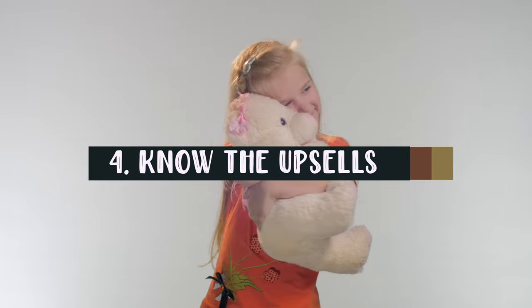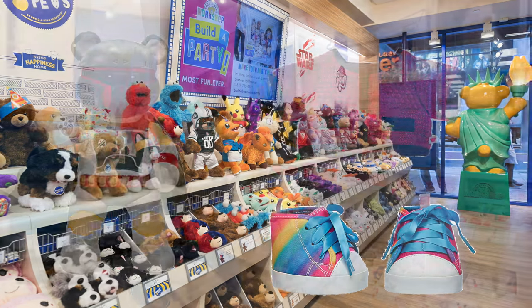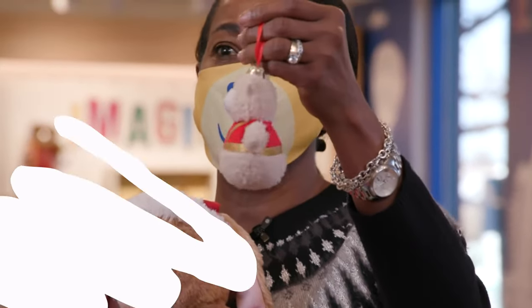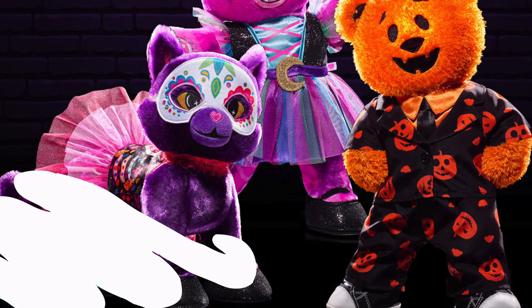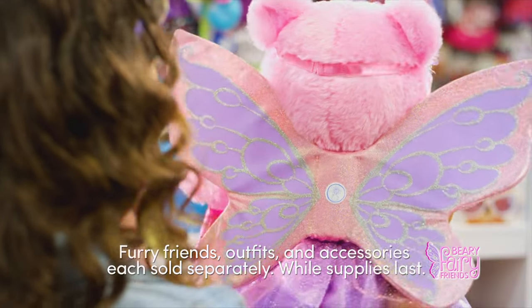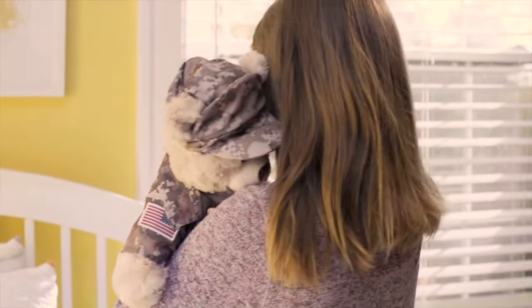Tip number four: know the upsells. Two things in particular help make your cost skyrocket — branded bears and accessories. Generic Build-A-Bear animals tend to cost less than, say, the latest Star Wars or Disney-branded friends. But special edition or themed bears — for example, a Halloween bear — can also command a bit of a premium. Plus, if you're into specific branded lines of stuffed animals, you'll also probably be snared by the big money maker: accessories. By accessories, I mean everything from clothes to shoes to just about any other embellishment you can think of that makes your bear unique and personal, and also drives up the price.